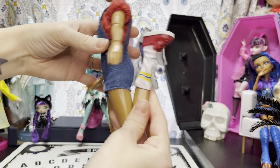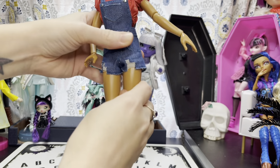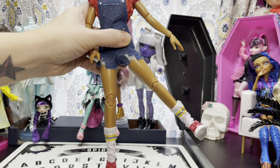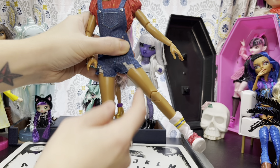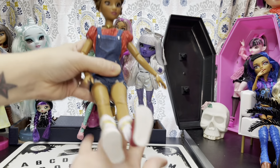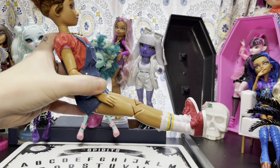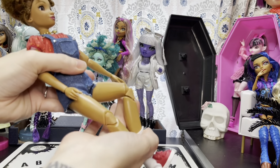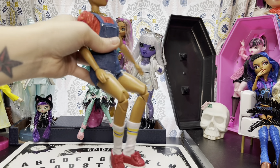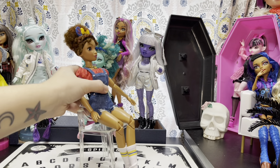Her legs can go all the way up. She does have ankle articulation - they go out so far. If you go any further they can pop off, but it's really easy to put back on since it's just a little ball joint that pops right back in. That's about as good as she sits.